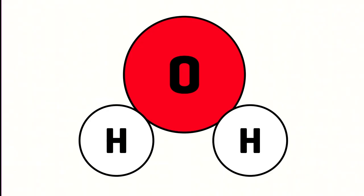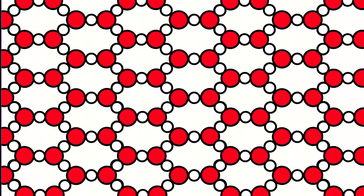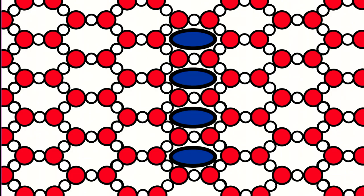Here we have good old H2O — a molecule made up of two atoms of hydrogen and one atom of oxygen. In a liquid, these molecules are free to move around and past each other. However, when you start to freeze water, it forms a solid with a crystalline structure — a very ordered structure where the molecules are fixed to particular locations, leaving spaces in between that are never occupied by other water molecules, unlike in the liquid state.